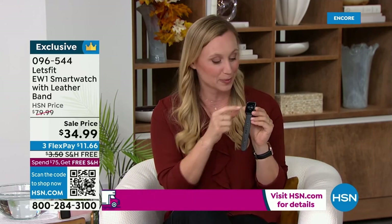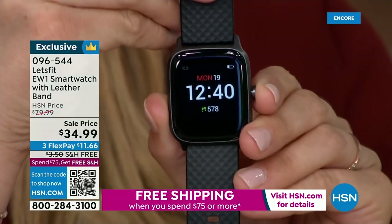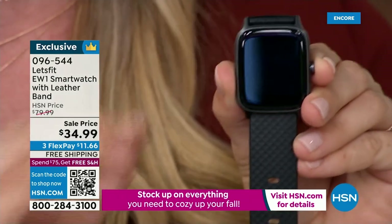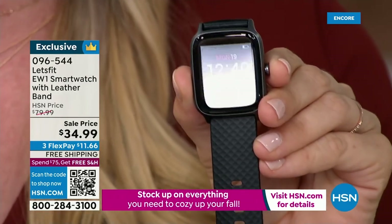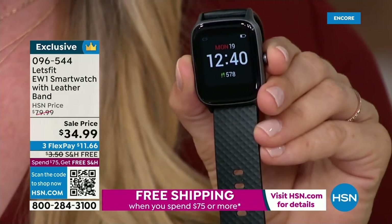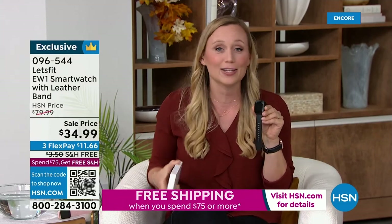Let's Fit watches have never been more customizable — you can change the face. With this exclusive bundle, you can also change out the band from the sporty silicone to the very professional black leather band. You have two styles in one. It's absolutely universal — for guys or girls, old or young, techie or non-techie.